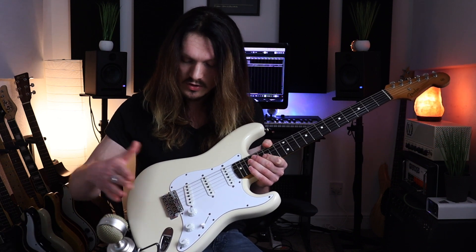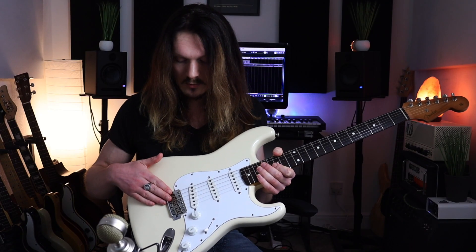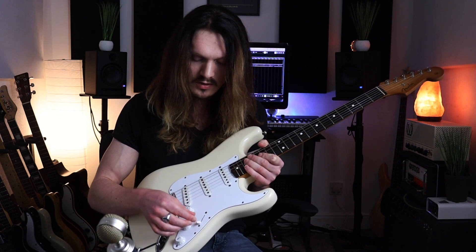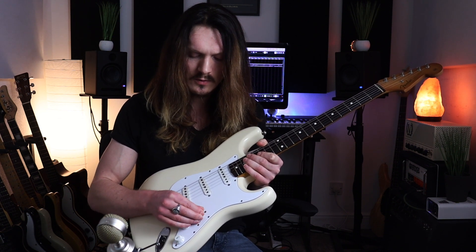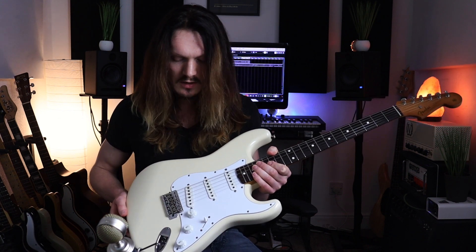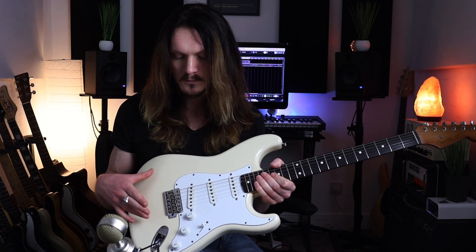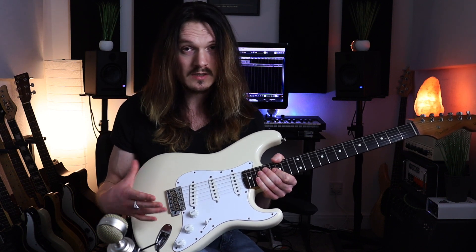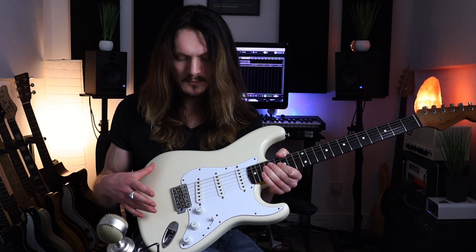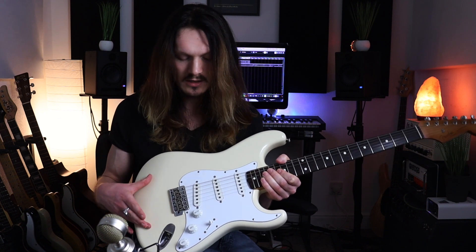I've got the bridge decked — I don't use a whammy bar very much so I'm not bothered about having it float. It's got a five-way switch; some of the early ones had a three-way, but the five-way gives you those extra out-of-phase tones without having to balance the switch. I think I will be getting a nitro refinish on here at some point — I know I'll be keeping hold of this guitar long term, I've gelled with it too much to let it go. To complete the vintage aesthetic and vibe of this guitar, it would be nice to give it a nitro refin.